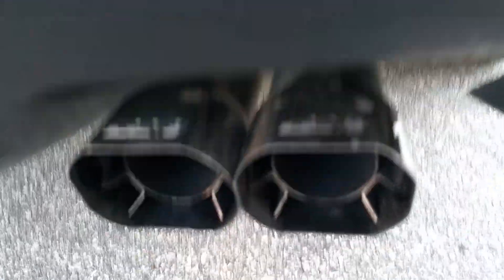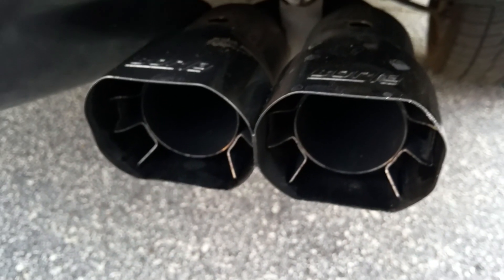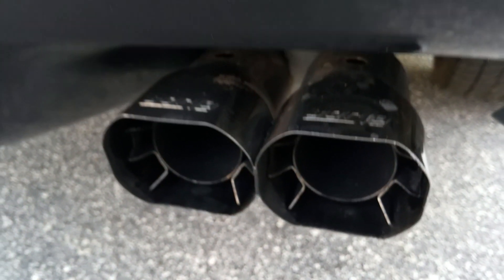The car does have a Borla exhaust. I believe the exhaust is about two years old.